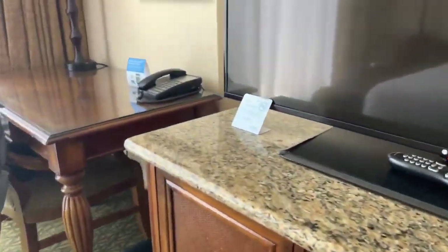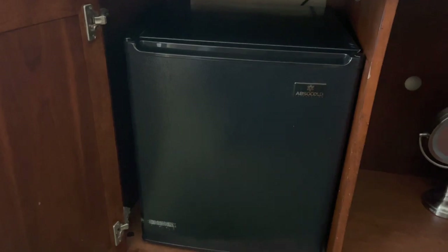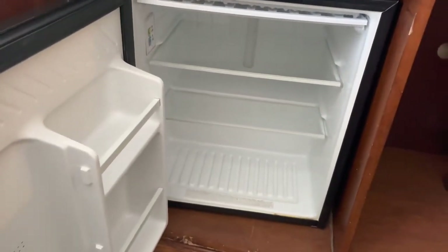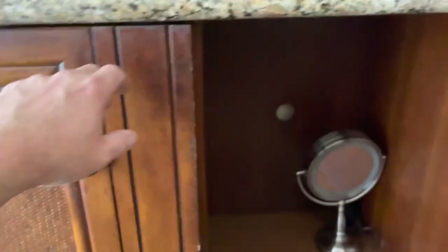Over here there's a cabinet with a little light-up mirror inside. On the left side in the other cabinet we have the refrigerator that came with this room — that's gonna be great for some leftovers when we go out to dinner.